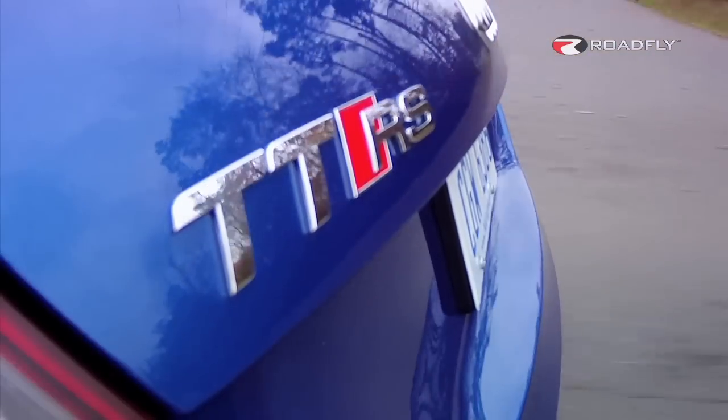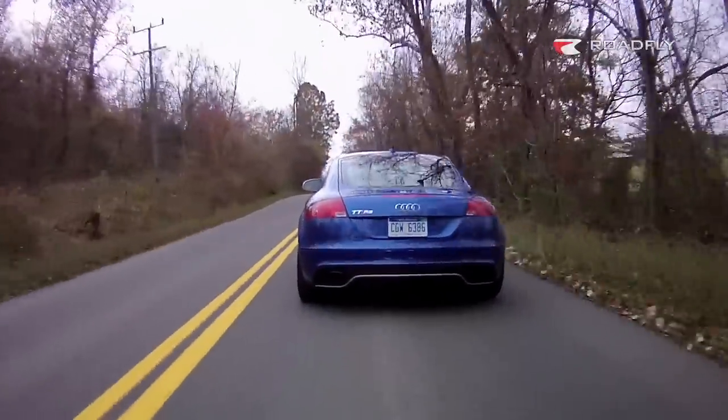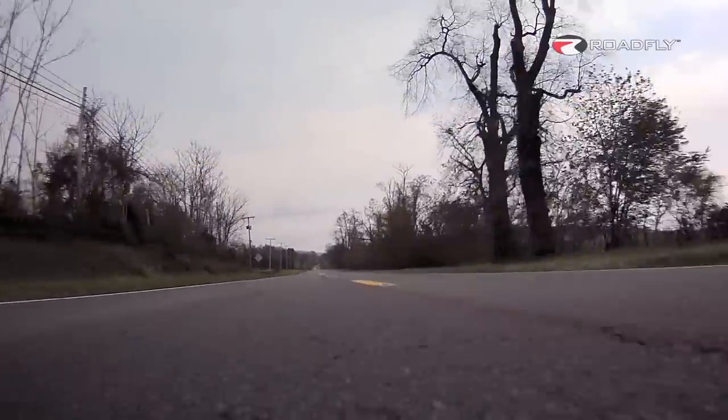The last time Audi introduced a new RS-badged product into the States, it was the Audi RS4 and the Cabriolet version, which I drove back in 2008. I'm really happy to see that Audi's bringing the RS badge back on the new TT. That means this car — the 360 horsepower car — it's lower to the ground, it's faster, it's much more responsive. It really shows that Audi's listening to their customers by bringing more performance to the States.